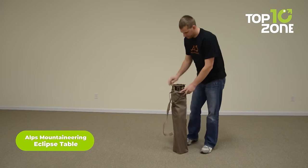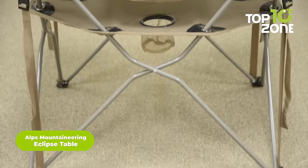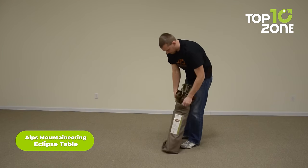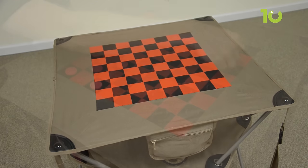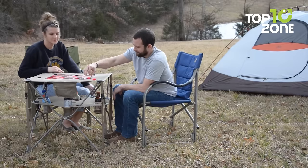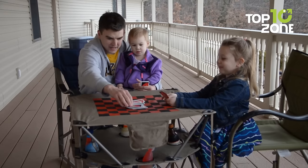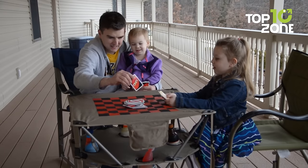Let the party start with the Alps Mountaineering Eclipse Table, a foldable table that's compact enough to carry anywhere. It comes in different designs, including a checkered or tic-tac-toe board for some fun games during the camping journey. The lower level has four mesh cup holders so your drinks don't spill accidentally, while the strong aluminum cross-base ensures maximum stability.